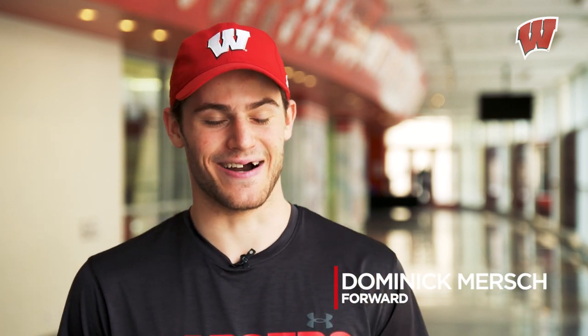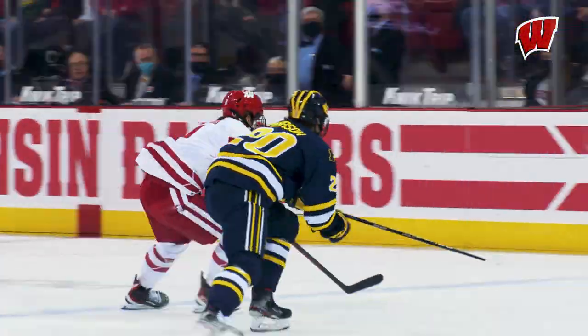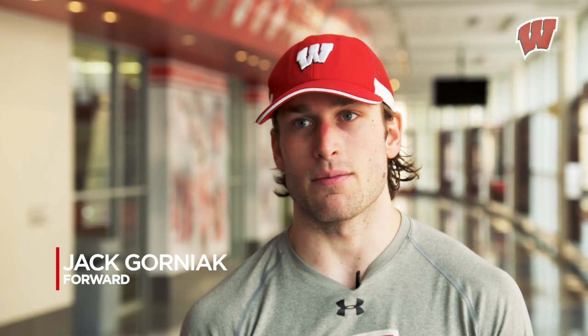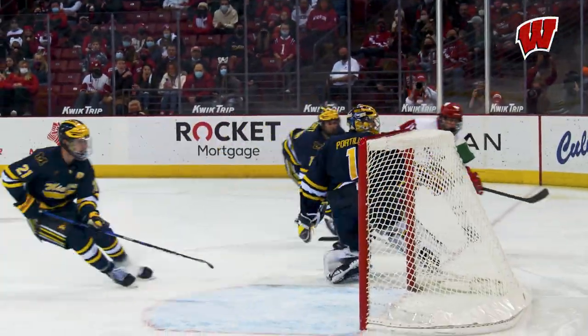I'd say I'm just a fast, energetic forward who likes to make plays on the rush. You can see him sometimes winding it up in our D zone — he winds it up, gets that puck, and you want him to skate. I like to put the pucks in the area where I can win races. That's a big part of my game — winning puck races. Anytime I have the puck, I just try giving myself an edge and putting the puck where I can get to it.